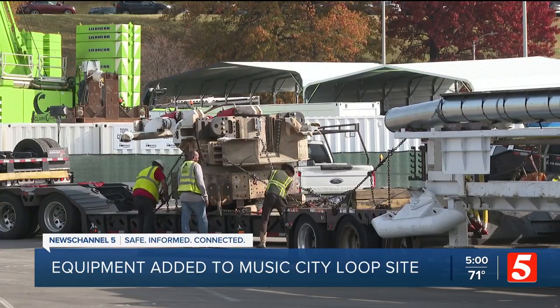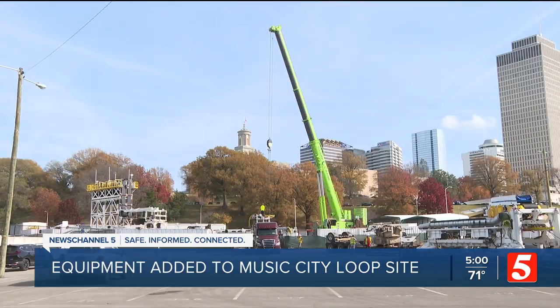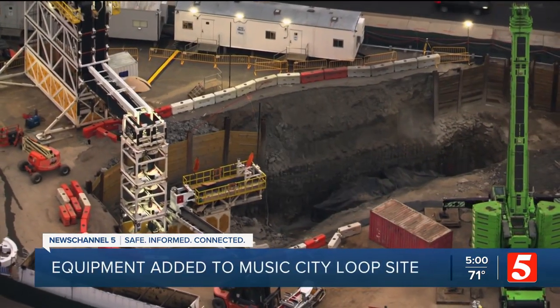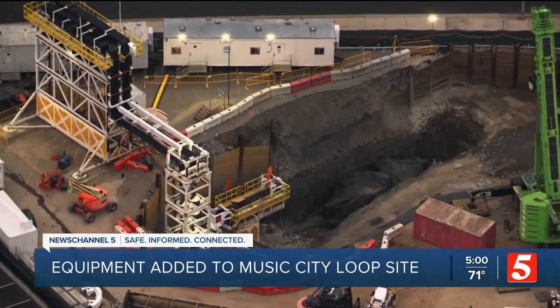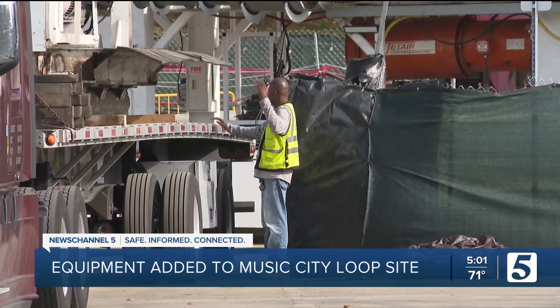To get an understanding of what the Boring Company's machines will be met with, I talked to Dr. Mark Abelins, a geosciences professor at MTSU. They're going to be tunneling through limestone and some other sedimentary rocks. It's harder to tunnel through than it would be to tunnel through loose sand and gravel, but tunnels in other parts of the world have been excavated through limestone rocks, and indeed through rocks that are quite a bit harder than these.